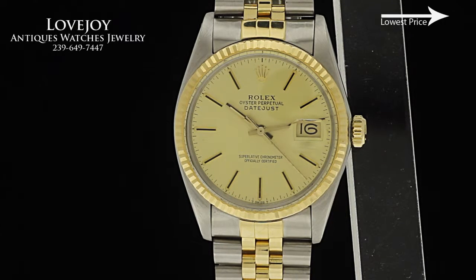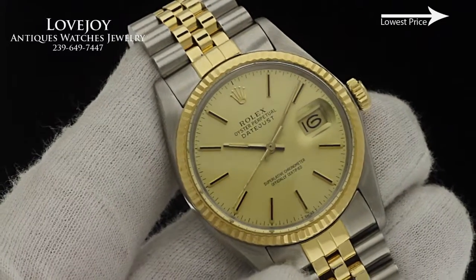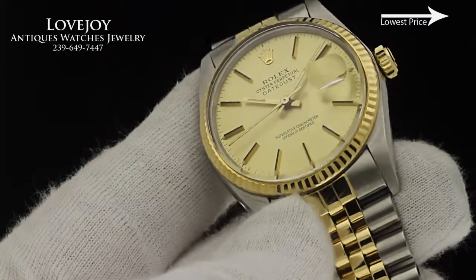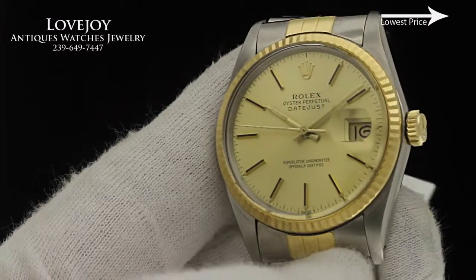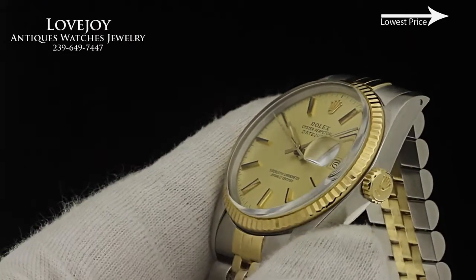How you doing everyone, Mike from lovejoynaples.com. Take a look at a men's Rolex Datejust in 18 karat solid yellow gold and stainless steel, reference number 16013. It is a transitional quick-set Datejust with an acrylic crystal and two-tone jubilee band. The watch carries an 8.3 million serial number, which is appropriate for this model given the age of the watch.